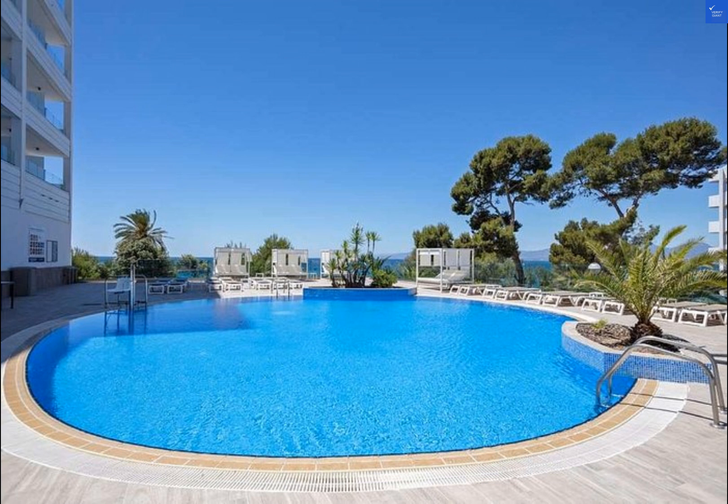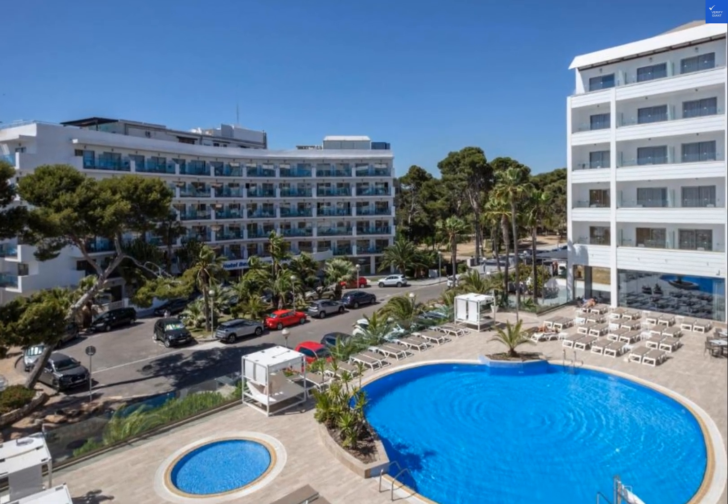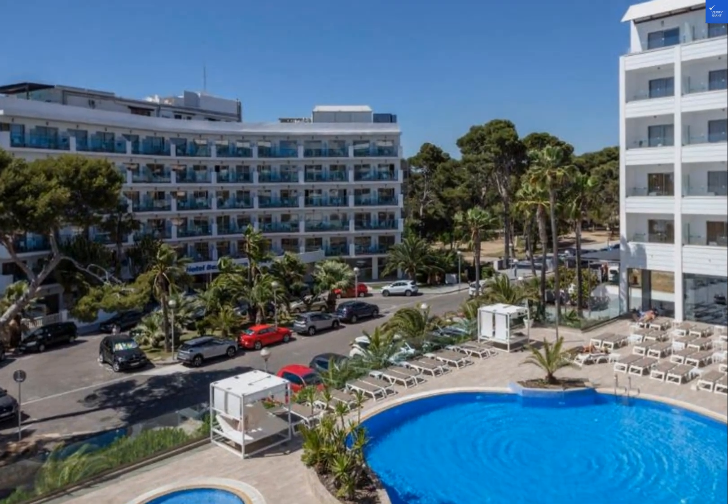One reviewer raved about the stunning sea views from their room, giving it a solid 9 out of 10. Another guest mentioned the delicious food at the hotel restaurant but complained about the slow Wi-Fi, rating it a 7 out of 10.